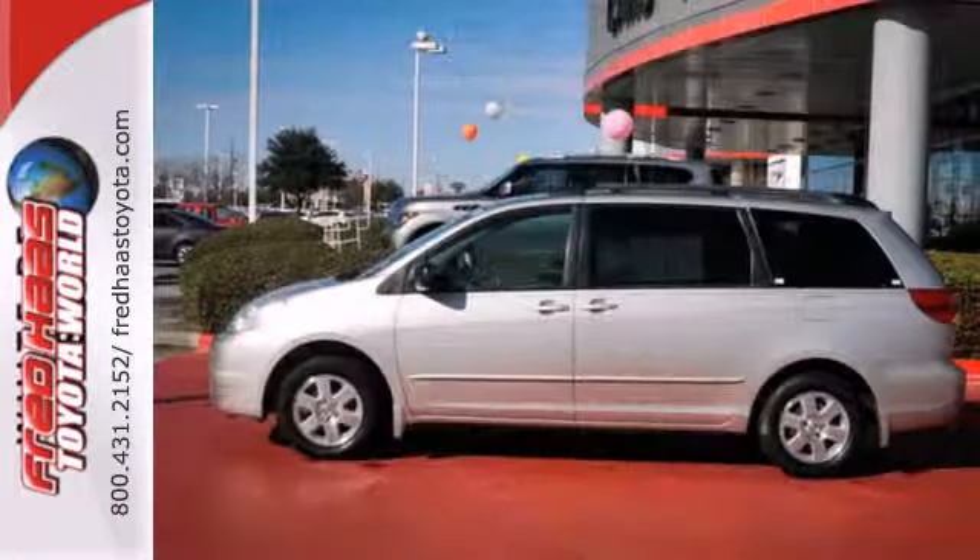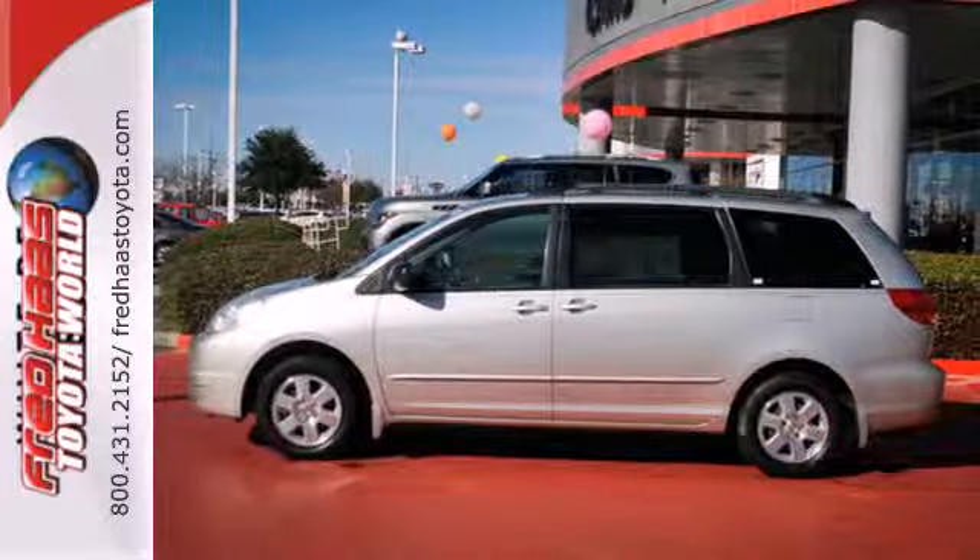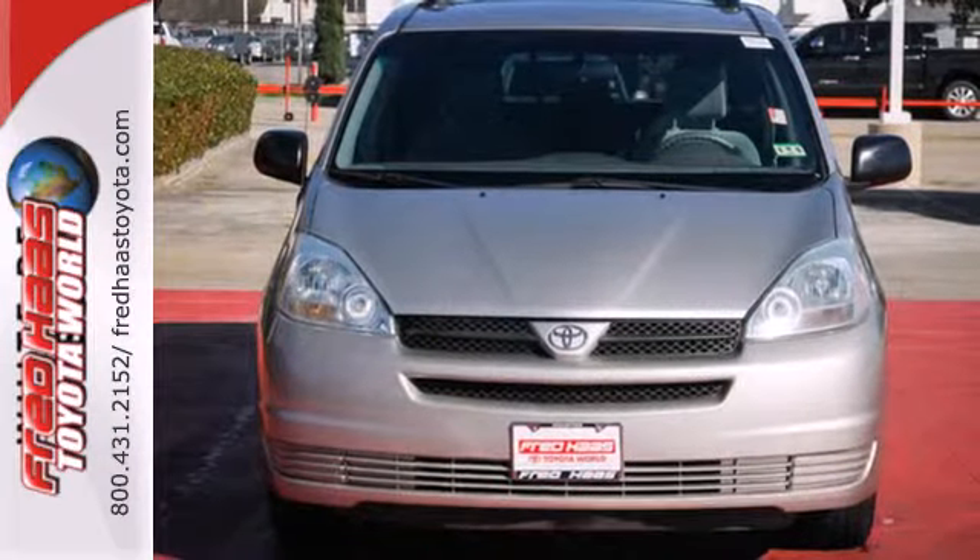This highly regarded minivan offers numerous safety features, crisp performance, and Toyota reliability. Test drive it today.